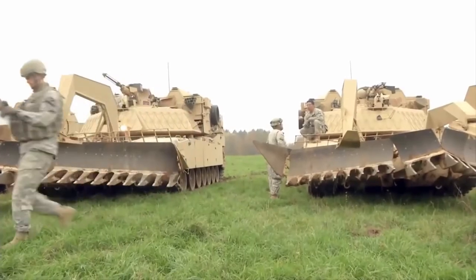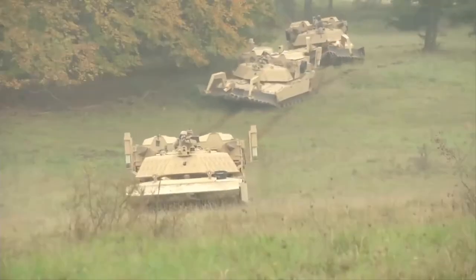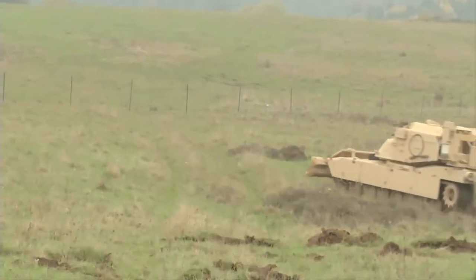The Marine Corps Assault Breacher Vehicle made history last year when it conducted its first amphibious landing with a modified full-width mine plow prototype during a long-range breaching exercise in the western United States.